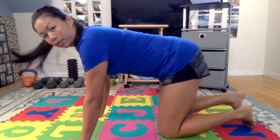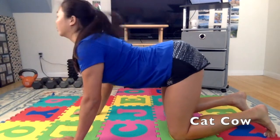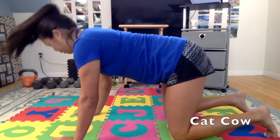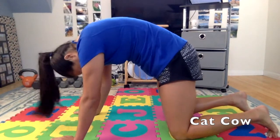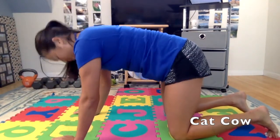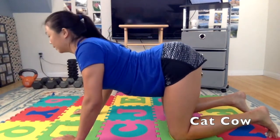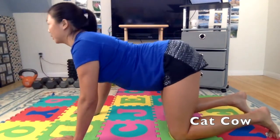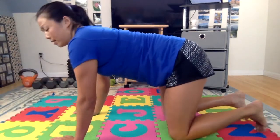Take a little break — I like to do the cat-cows and then come back to the I's, T's, and W's. So back on all fours: inhale cow, exhale cat, for about ten repetitions. This is just to give your shoulder blade muscles a little break before the second set. Motion is lotion, as we like to say — this quick workout keeps your upper back and neck moving.